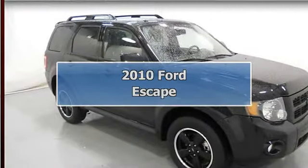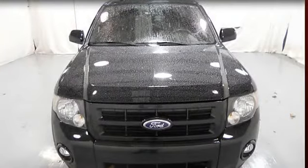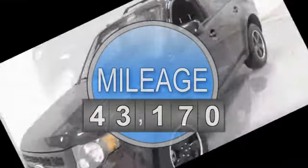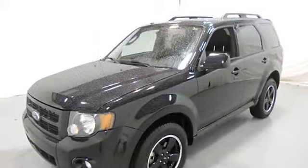2010 Ford Escape SUV. This vehicle features the following equipment: Automatic, 4-cylinder, FWD, Airbag Deactivation, Multi-function Steering Wheel, Side Airbag System, Dual Airbags.